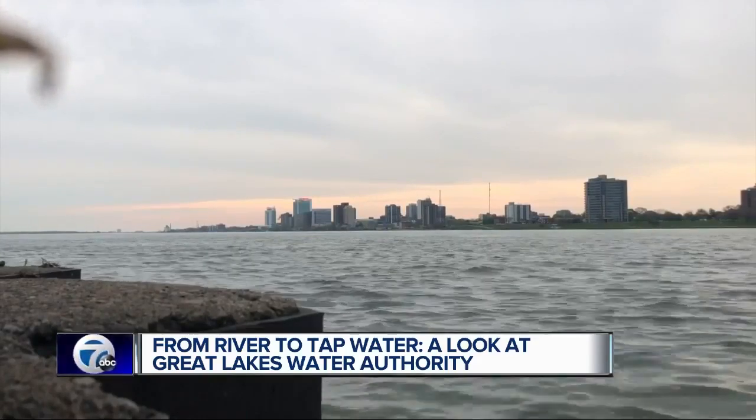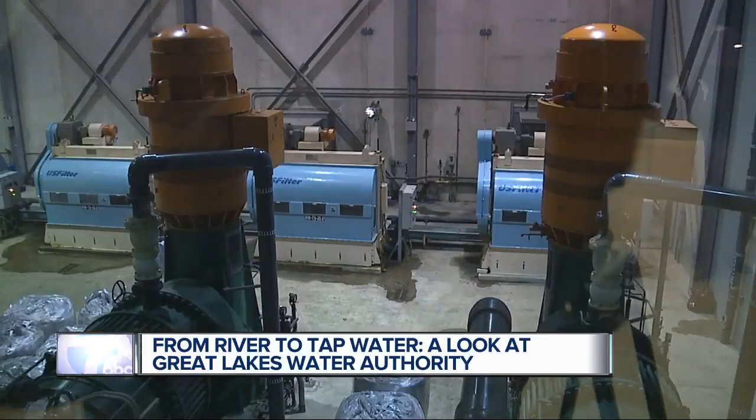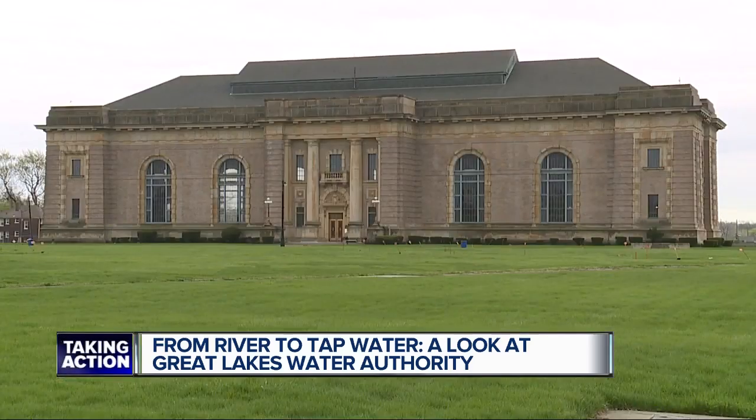But you can't just pull this directly. It starts with giant pumps drawing water into large facilities like this one along Jefferson.